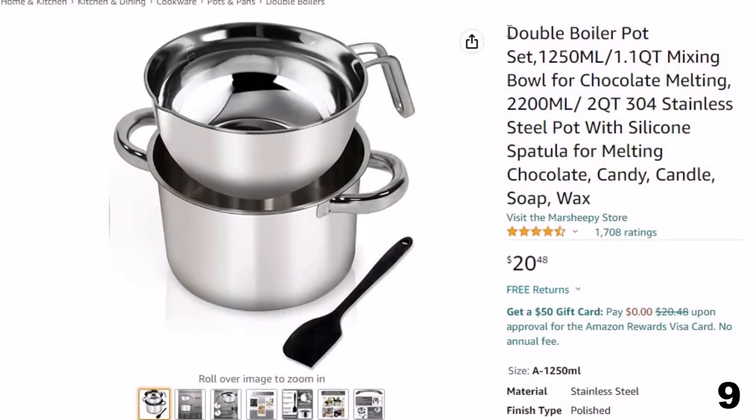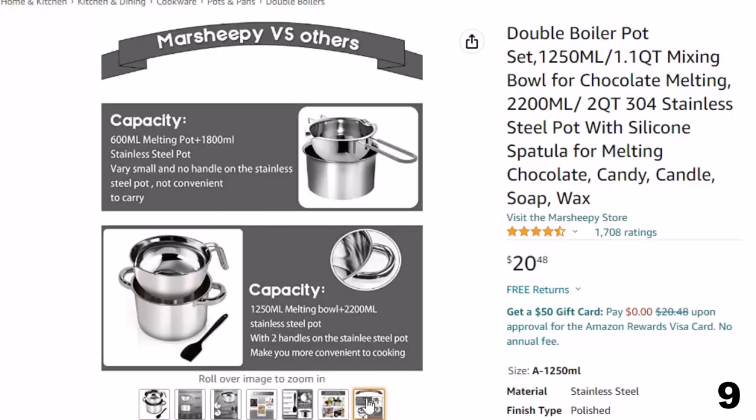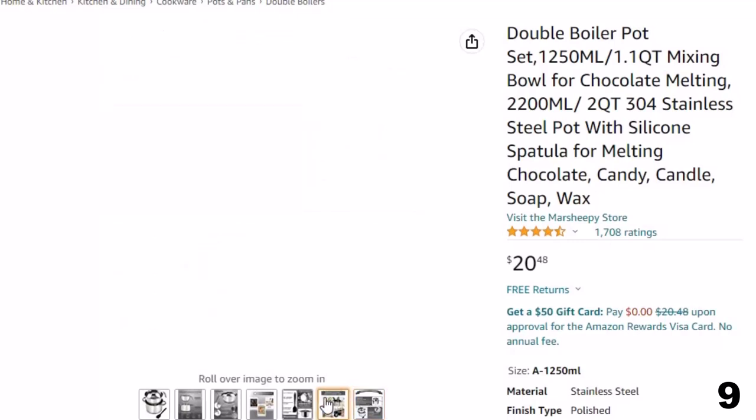Number 9: Double Boiler Pot. Now you can get it at around $20. Made of 304 stainless steel with a capacity of 2200 milliliters (2 quarts). The stainless steel pot can touch the open flame, so it can be used on electric, ceramic, and gas stoves.